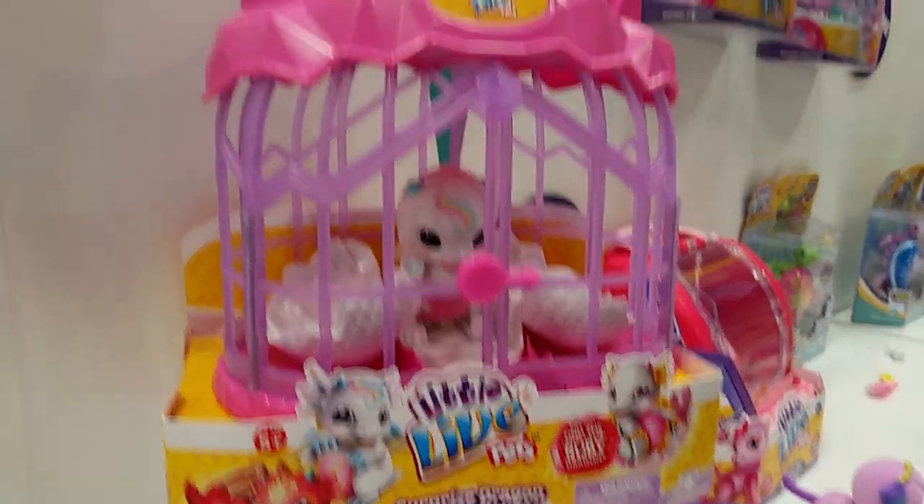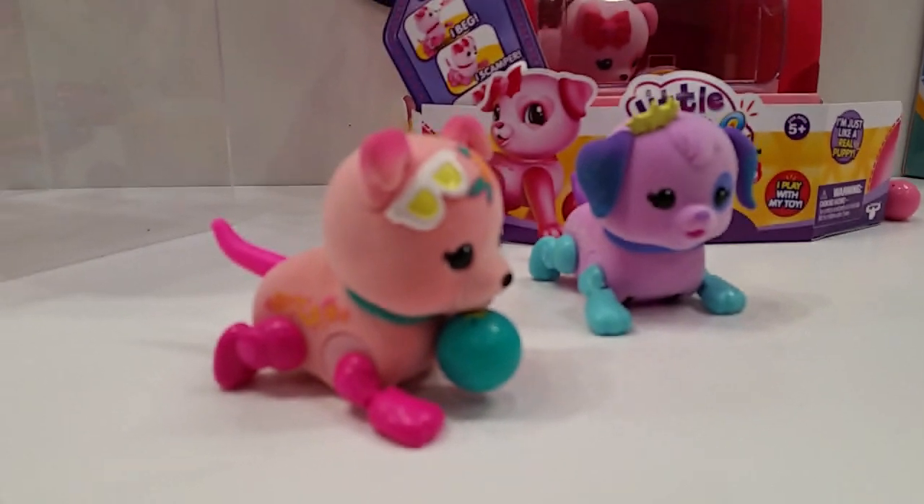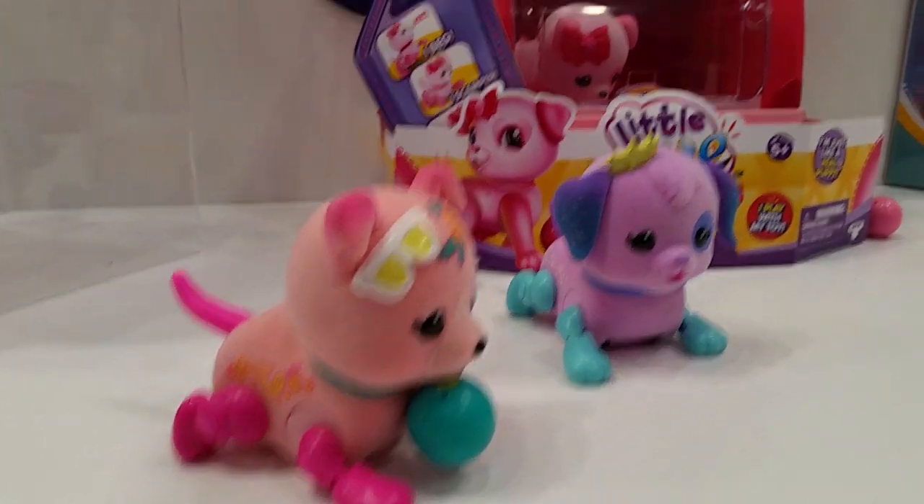The Cutie Pugs just came out last month and they are doing really well. They're just super cute. They play with their ball.